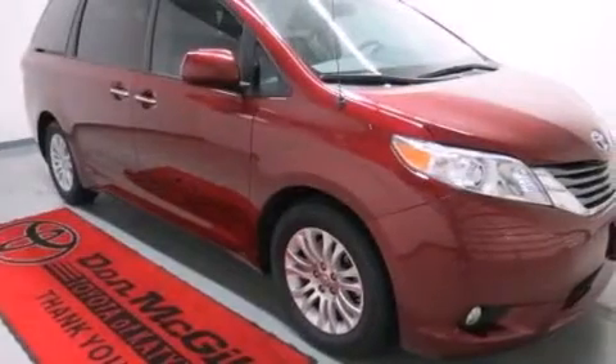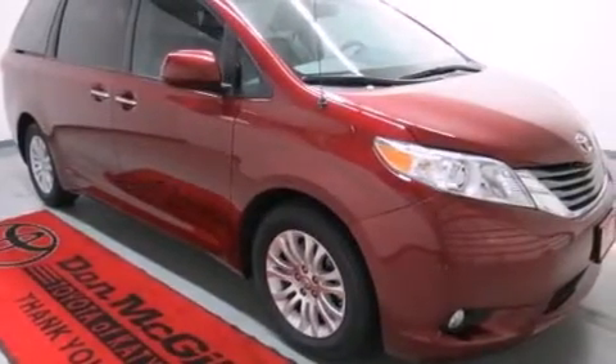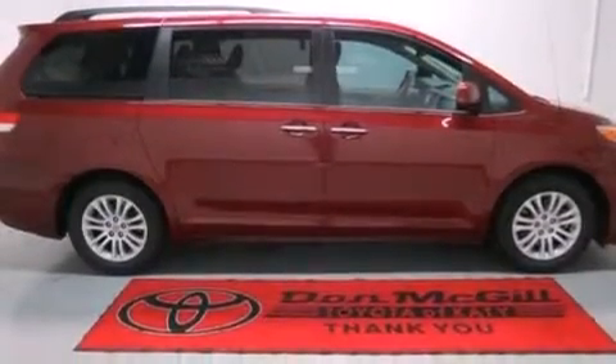Also included are rear curtain airbags, latch-ready child seat anchors, rear seat child-proof door locks, a pass-through rear seat, and this vehicle has less than 34,000 miles.